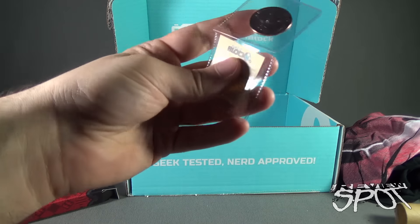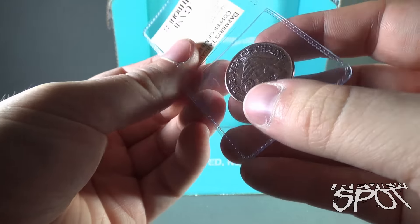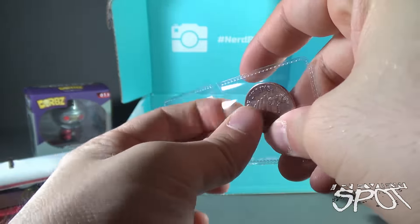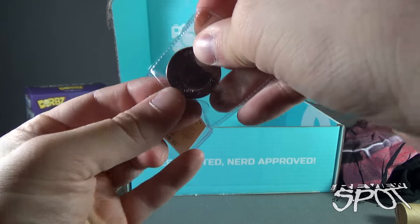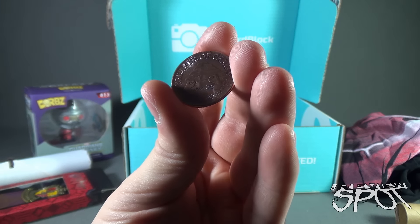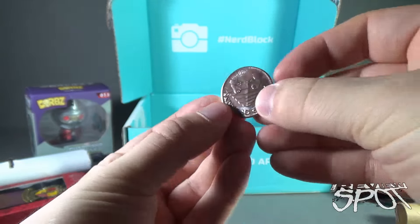We also have a coin. This is a Shire Post Mint, handmade in the USA using traditional techniques, minted exclusively for Nerd Block. This is the Game of Thrones Daenerys Targaryen Copper of Myrion. Let's see if I can get the coin out — oh, look at that! It says 'Breaker of Chains' on one side and 'Queen of Myrion, Daenerys Targaryen' on the back. That is cool — very, very cool. Especially being a big fan of Game of Thrones, that is right up my alley.